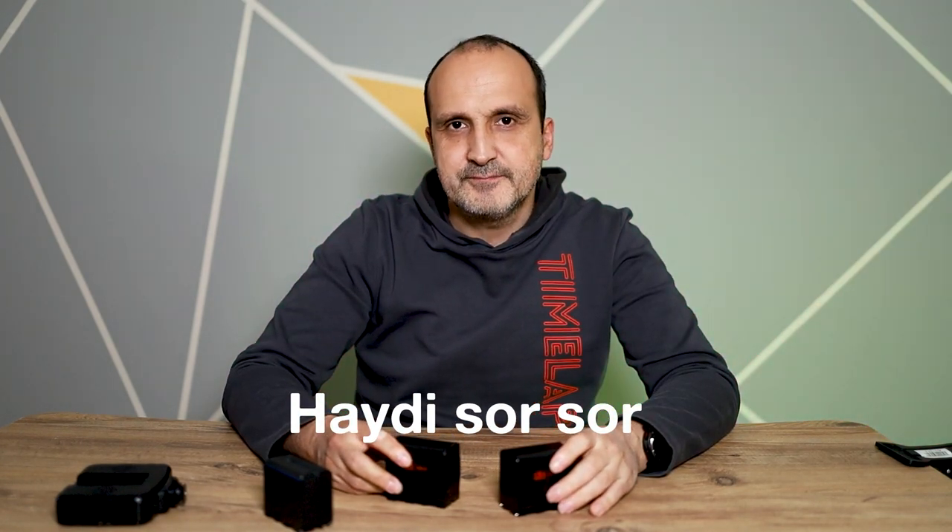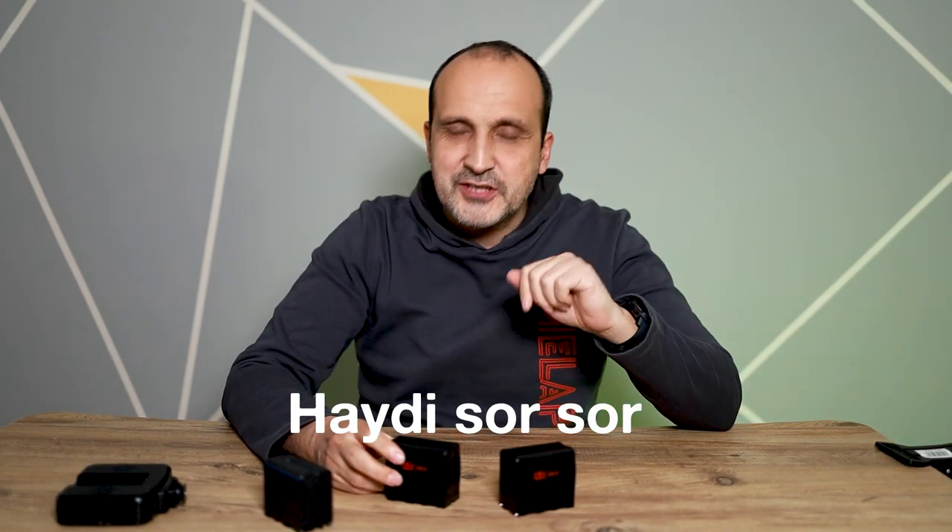Bu tarz deneyim videolarım gelmeye devam edecek. Bir yandan da tıraş videoları var; ayın biri ve 15'inde yayınlıyorum. Onları da takip etmenizi öneririm. Yorumlar için çok teşekkür ediyorum; abone sayım da giderek artıyor. Kendi kişisel YouTube kanalım, başka yerde de çalışıyorum ama içerik üretmeye ve sizlerle etkileşim kurmaya devam ediyorum. Bu ürünlerle ilgili sorularınız varsa video altında paylaşabilirsiniz; Instagram ve Twitter'dan da takip edebilirsiniz. Hoşçakalın.